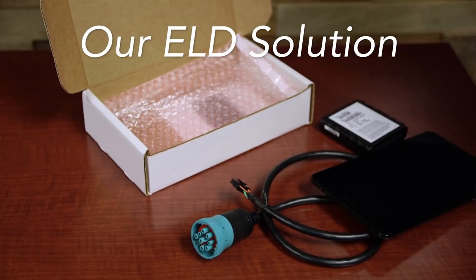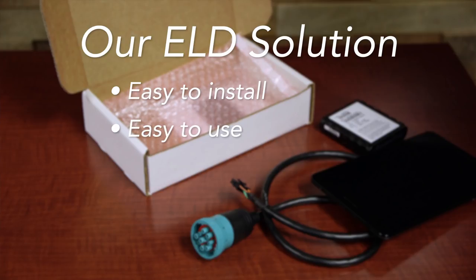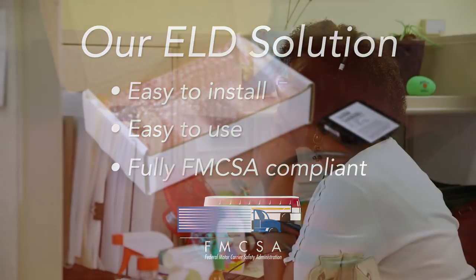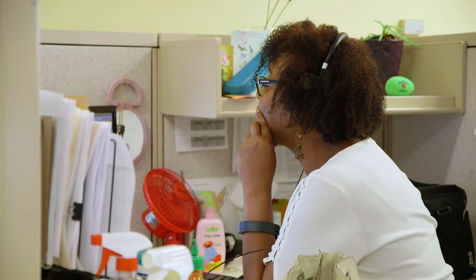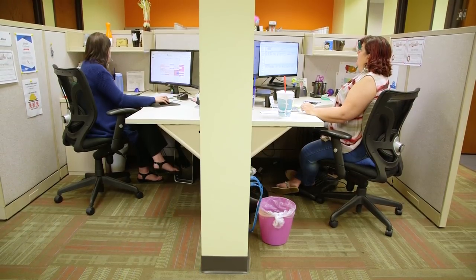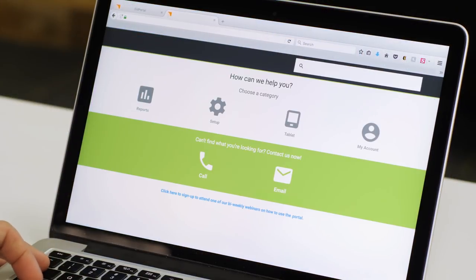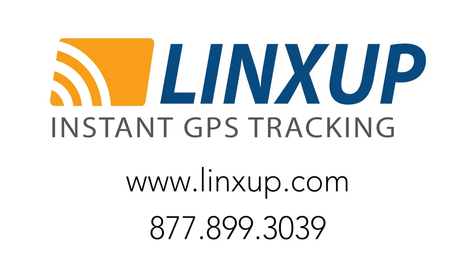Our ELD solution is easy to install, easy to use, and is compliant under FMCSA regulations. Our free, top-rated customer service team is here to walk you and your drivers through every step. We even have online help and video tutorials available so your team can learn at their own pace. Why wait? Give us a call today and take one more worry off your list.